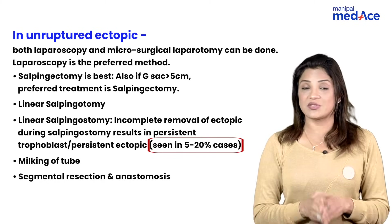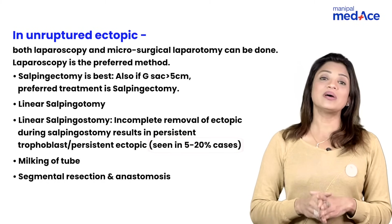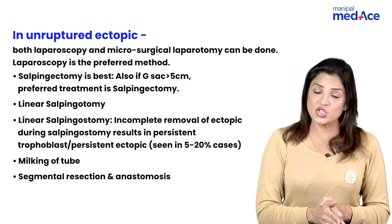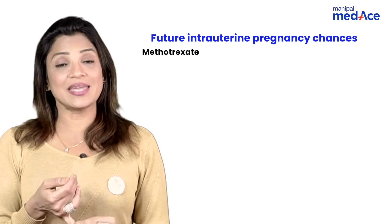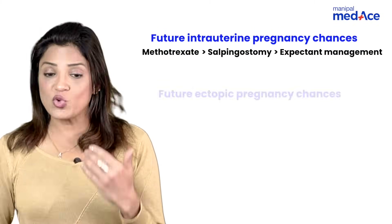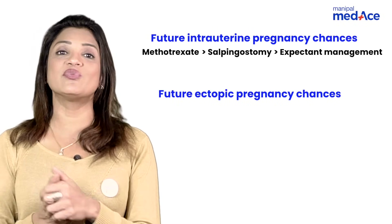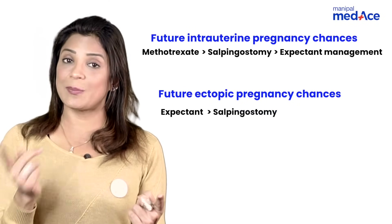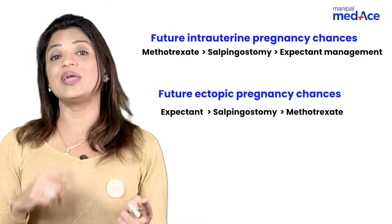The chance of persistent trophoblastic disease after linear salpingostomy is 5 to 20% — very important to remember. Also remember that future intrauterine pregnancy rates are the same for both salpingectomy and linear salpingostomy. If asked which management gives the highest future intrauterine pregnancy rates: first is medical management, second is surgery, third is expectant. Conversely, for highest future chances of ectopic pregnancy: first is expectant management, second is salpingostomy/salpingotomy/salpingectomy, followed by methotrexate. That is all you need to know about the management of ectopic pregnancy.